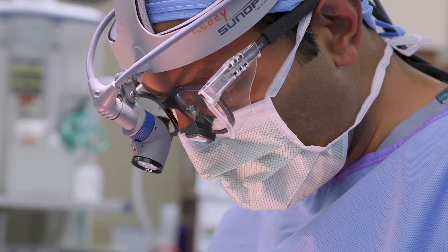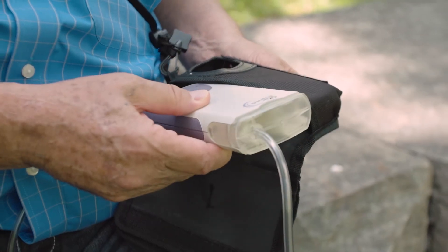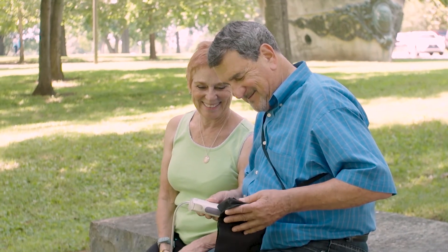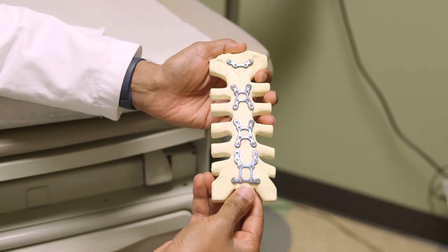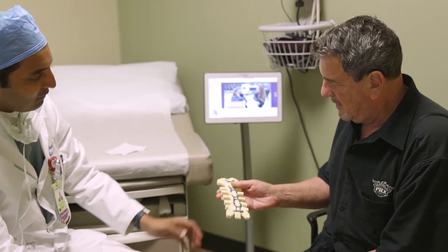Recovery from surgery was actually faster than I had anticipated. I was discharged literally the next day after the surgery, which I think is somewhat unheard of. After going through all of this, on the first post-operative day, he was kind enough to actually present me with a model of my chest and the plates as they are positioned in my chest. It's quite the memento.